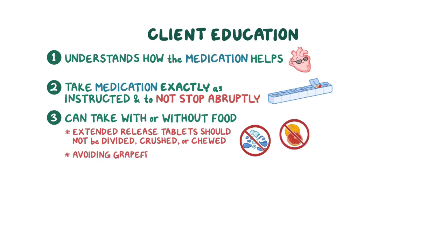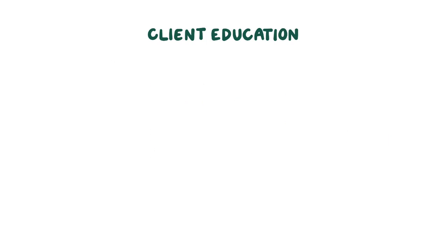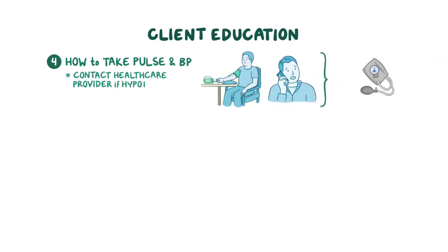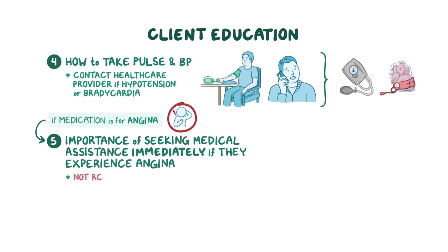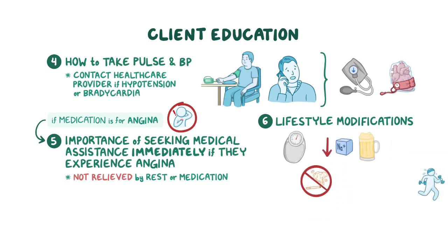Stress the importance of avoiding grapefruit and grapefruit juice, which can increase blood levels of the medication, and advise them to limit caffeine consumption, since it can increase blood pressure and heart rate. Teach your client how to take their pulse and blood pressure, and to contact their healthcare provider if they experience hypotension or bradycardia. If their medication is prescribed for angina, stress the importance of seeking immediate medical assistance if angina is not relieved by rest or medication. Reinforce cardiovascular health by teaching lifestyle modifications such as maintaining a healthy weight, smoking cessation, reducing sodium and alcohol intake, and increasing physical activity.